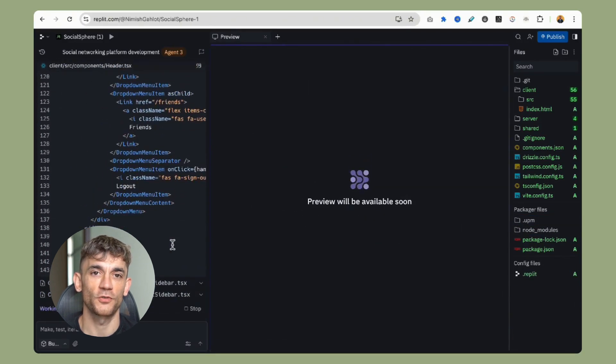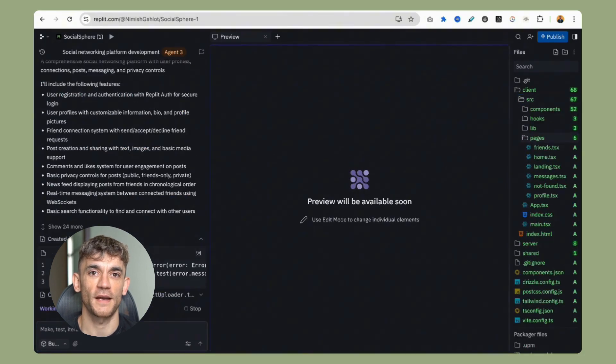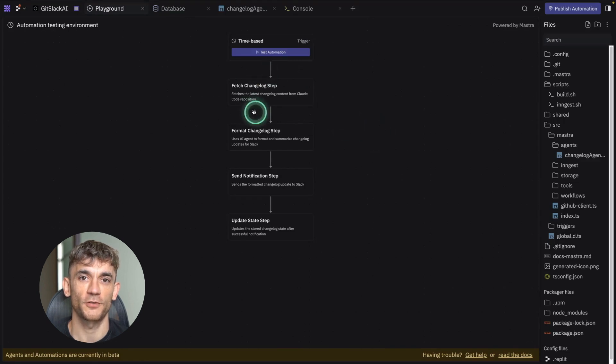The first thing you see is this event trigger screen. This is how you send messages to your agent. You get three options: Slack, Telegram, and time-based triggers that run at specific times. The Replit agent sets up everything for you automatically — no more spending hours figuring out API connections and webhook configurations.